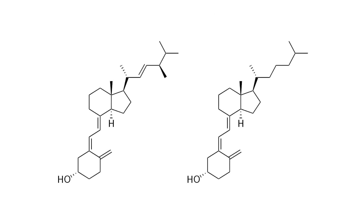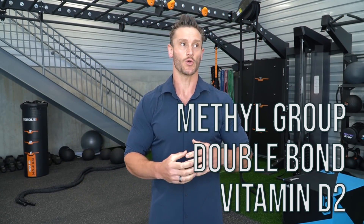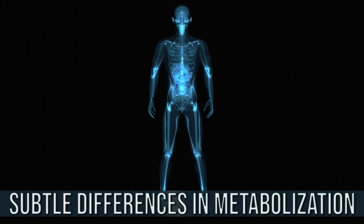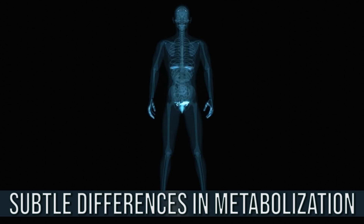Vitamin D3 and vitamin D2 have very similar structures. The only real difference with D2 is a double bond and the methyl group attached to it, which means how it binds to different transport proteins is slightly different. But really they're very, very similar — there are very subtle differences in how they're metabolized and utilized within the body. When it comes down to utilization, they really are going to the same place. Vitamin D3 and vitamin D2 ultimately end up in the same hormonally active pool.